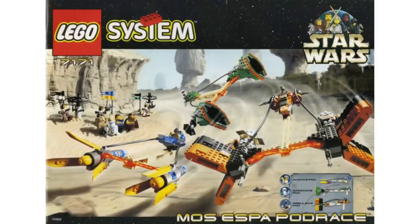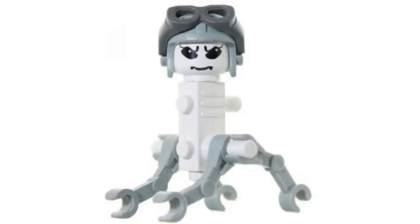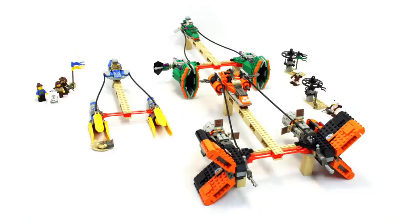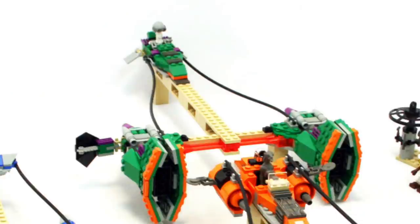At number 4, we have set 7171, the Mos Espa Pod Race. $90 set — $150 adjusted for inflation — with almost 900 pieces at 896. That is a great value. It came with Anakin, Sebulba, Gasgano, Jar Jar, Padme, Qui-Gon, R2, and three pit droids. You're also getting three pod racers in one set: Anakin's pod, which we already talked about as its own set; Sebulba's pod racer, which is actually kind of neat; and Gasgano's, which is green. I think that's the only time we'll ever get that one.